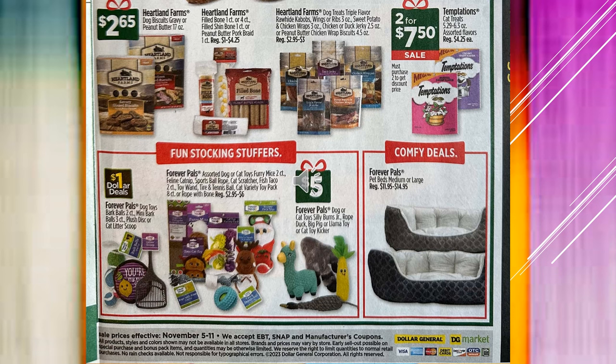Temptations Cat Treats in the small bags are $2 for $7.50. Don't forget to look in the Dollar section if you're looking for pet items. And then in the Forever Pals area they have dog or cat toys for $5, and also the Forever Pals Pet Beds in Medium or Large are $11.95 to $14.95.